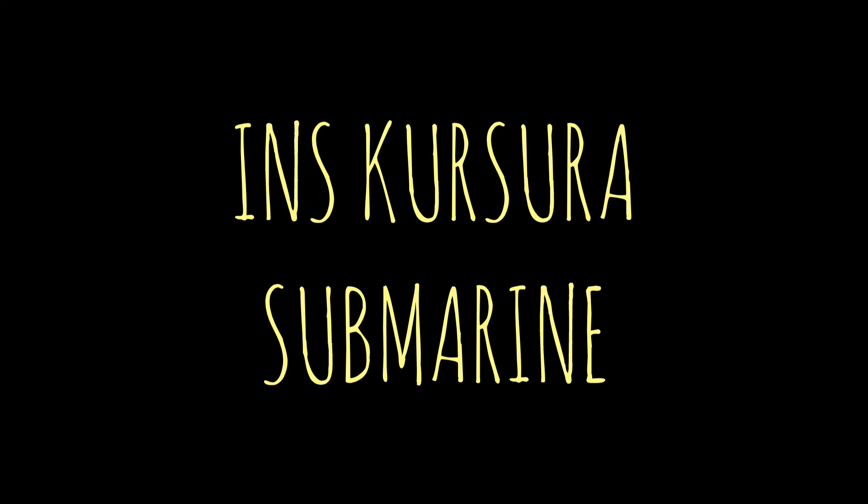Before going to the actual video, hit the like button and if you are new to the channel, consider subscribing. So let's get started. The entry ticket for this submarine museum is 40 rupees, but if you want to take any video or recording, you should pay 200 rupees. Before going in, let's get to know a short history.